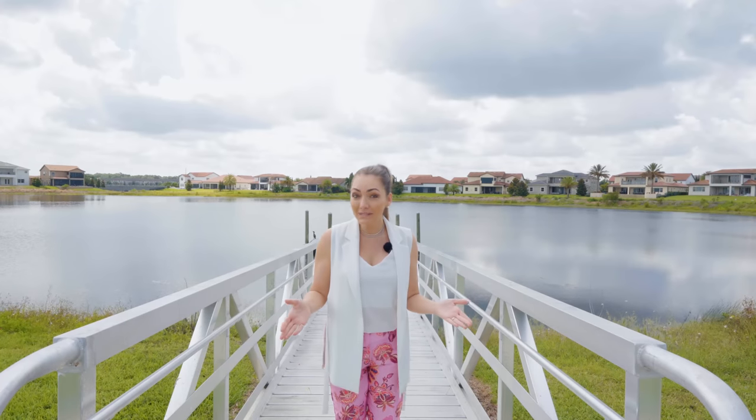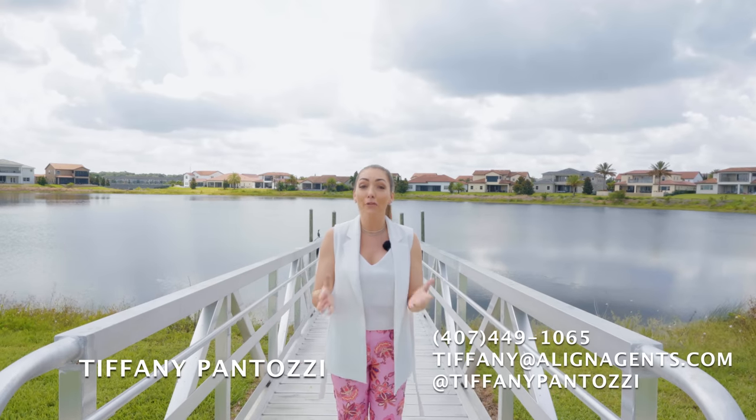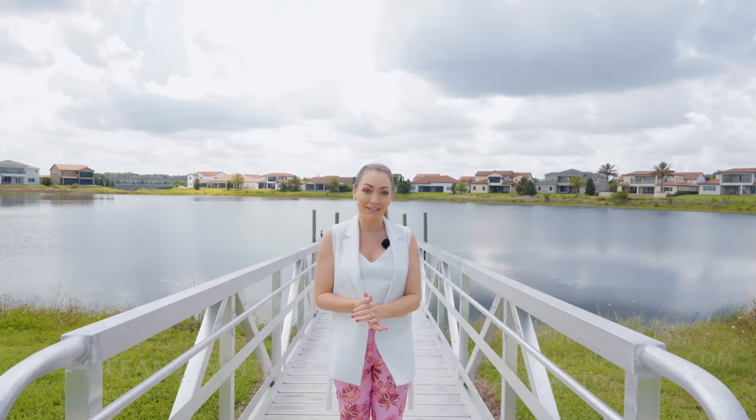I hope this video was helpful in showing you why Lakeshore Preserve is one of my favorite communities in the area. If you'd like more information on the properties that I shared or other properties, please feel free to reach out. I'd love to be your trusted advisor.